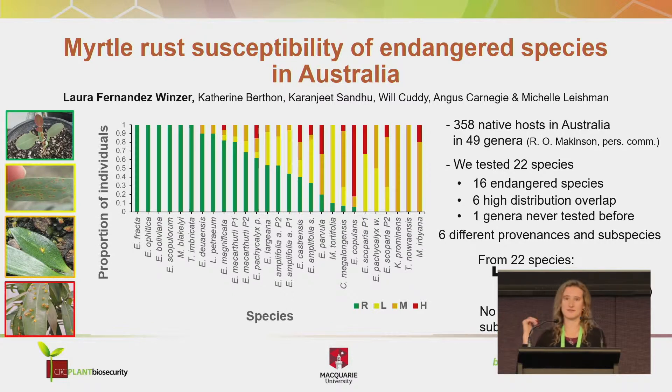On the left, the pictures show the scales of susceptibility — we had four scales. The first one, green, is resistant, so no symptoms of infection. Yellow is low susceptibility, where you can see some spots or flecks indicating a hypersensitive reaction, but no development of pustules with uredinia. Orange is medium susceptibility, where we start seeing pustules with uredinia. And high susceptibility shows a lot of pustules with uredinia on most of the leaves.